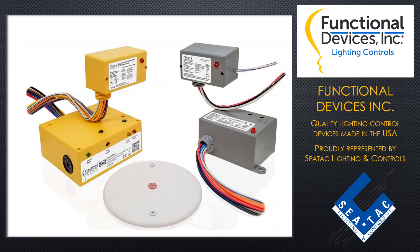Functional Devices manufactures lighting control relays, receptacle control relays, UL924 bypass shunt relays, and a line of N-Ocean enabled wireless lighting controls. They are the parent company to the RIB relay.